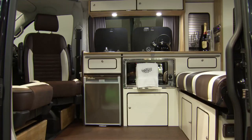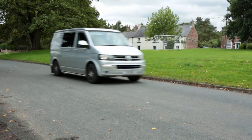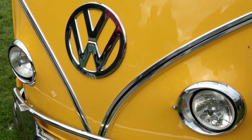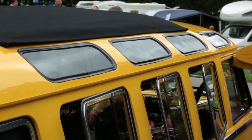Welcome to the Campervan Channel, the YouTube channel for all things VW camper. Now, as devoted VWists, we all love our Volkswagen Transporters, but there's one particular model that's lusted after more than any other, and it's an incredible 70 years old.